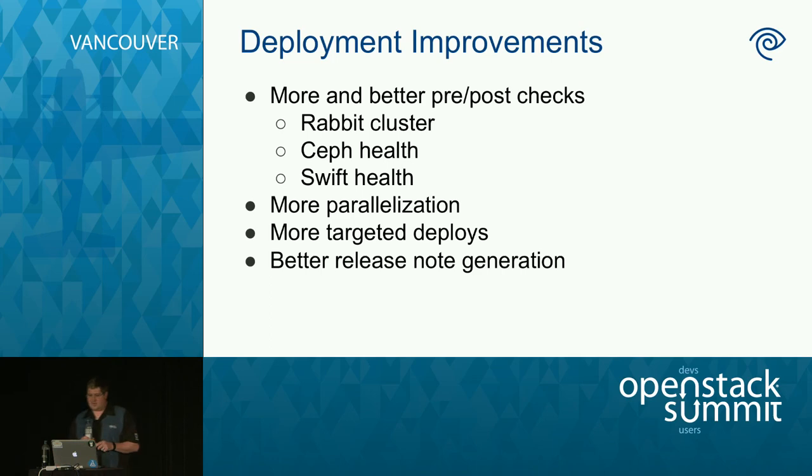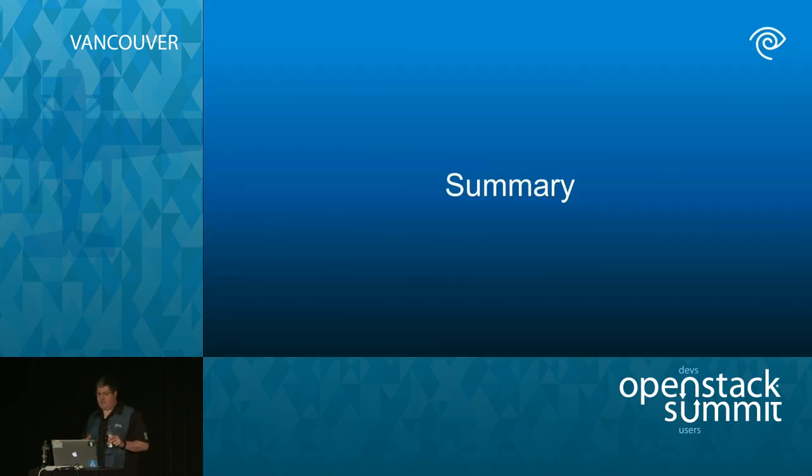Finally, the release note process — our manager asks what's in this deploy every week. It's a painful process involving looking at Jira, reading Git logs, and harassing engineers who didn't properly make tickets. This could really use some automation tooling. To summarize what we've covered today: our entire process from beginning to end — spin up a virtual environment, make a code change, submit it for review, pre-merge testing, integration testing, then deploy to shared dev, staging, and prod, followed by verification testing.